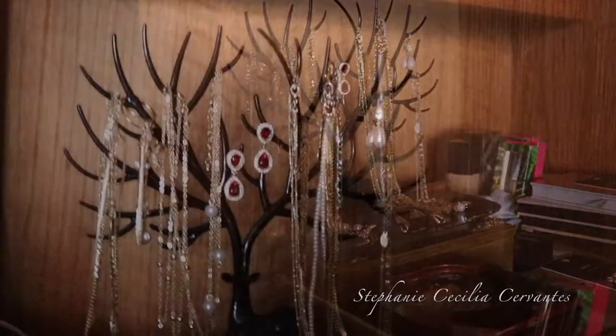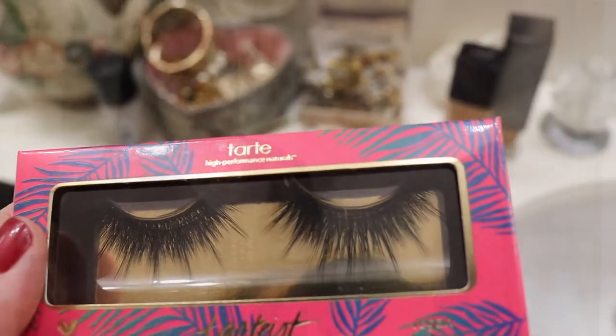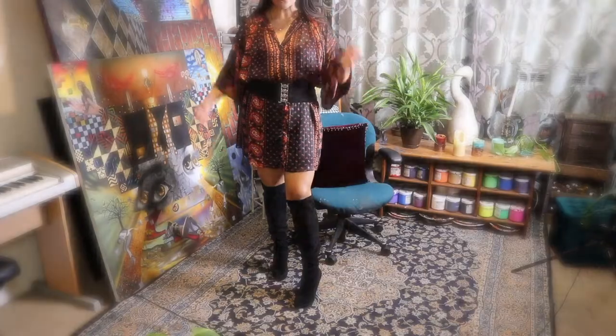Here I'm choosing some rings by Mango to accessorize, as well as this necklace that has this gorgeous dangling pearl and a gold pendant at the end. It's like three layers, and these little body eyelashes from Tarte.